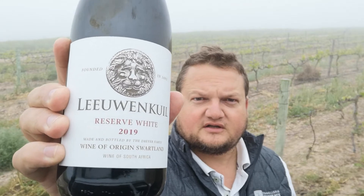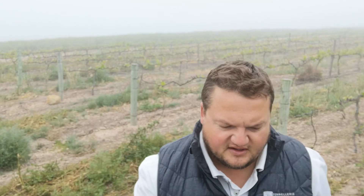I'm going to introduce you to a wine we've got at WineX this year — the Leeuwenkul Reserve 2019. This is a white blend we do, and we pride ourselves in saying this is the best wine we can make from a specific vintage.